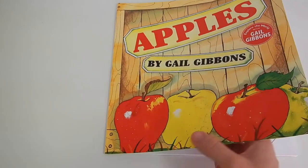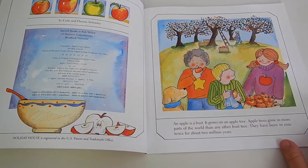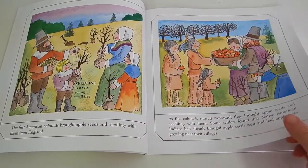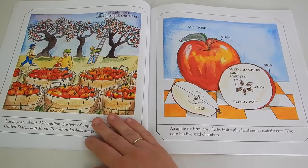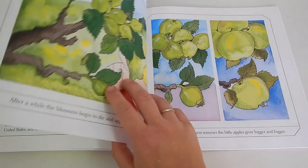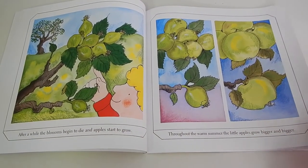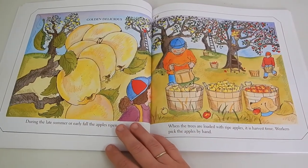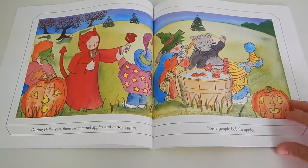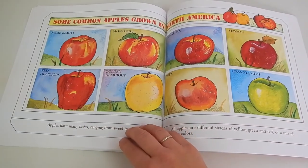Next, we have another book by Gail Gibbons simply titled Apples. This is another really great pick as it's super informative — it touches on some apple history, goes over the different parts of an apple, so your apple anatomy, and also covers the life cycle of an apple as well as the life cycle of an apple tree. It also covers various ways that people like to use apples and the different types of apples as well.